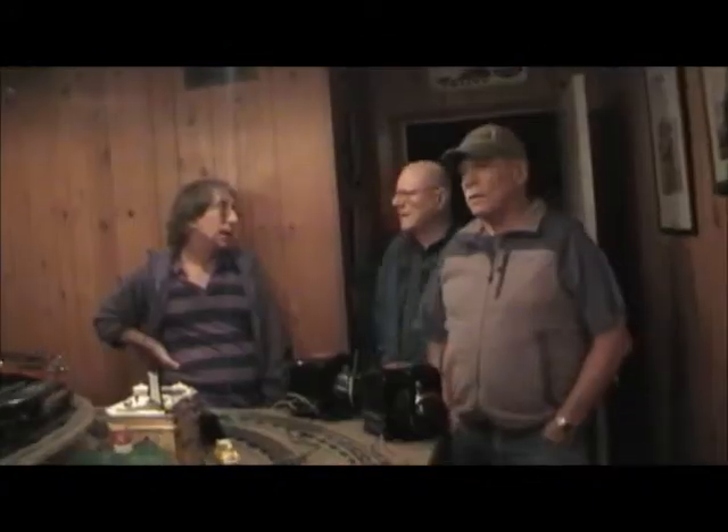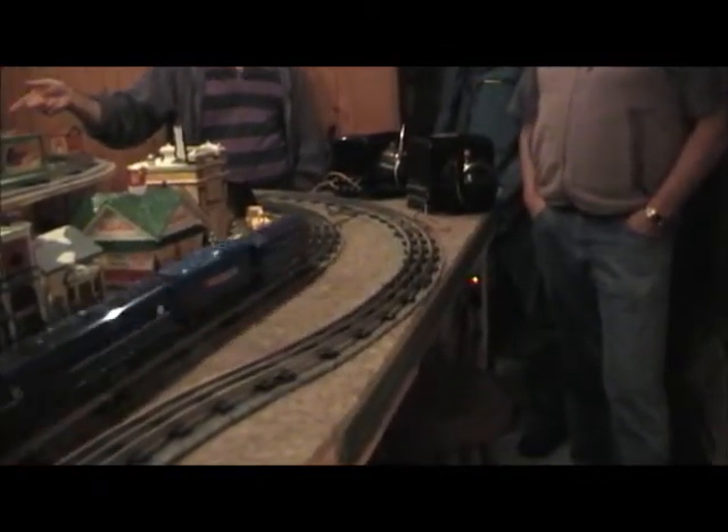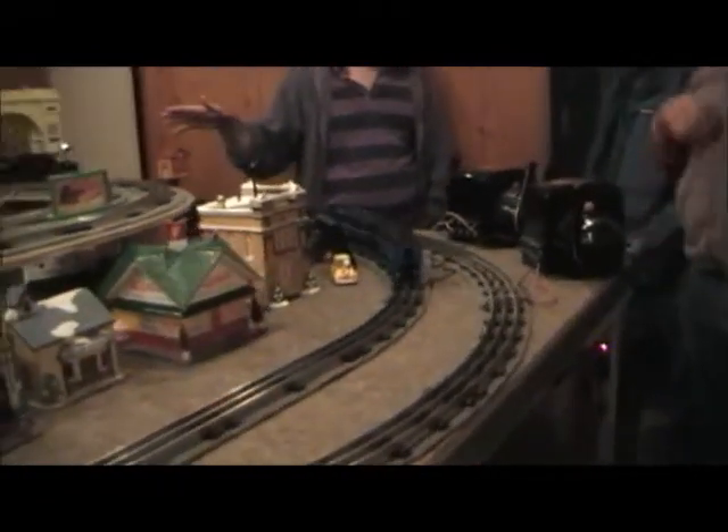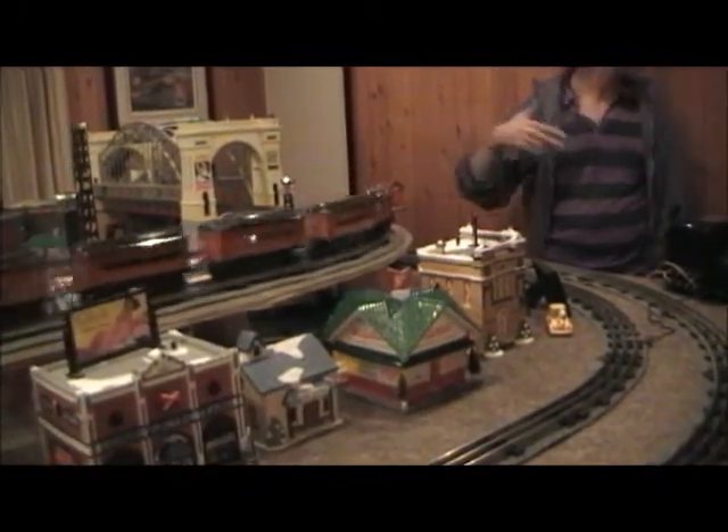My first layout was in the standard gauge area, but the standard gauge bridge was not quite as wide. It was designed for either one O-gauge or one standard gauge bridge. But when they re-did it, they decided to widen it a little bit so you could get two tracks through it. I just think it looks so cool to have two tracks coming through there.